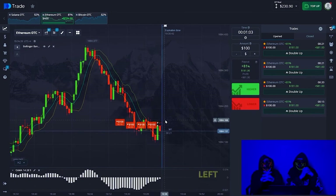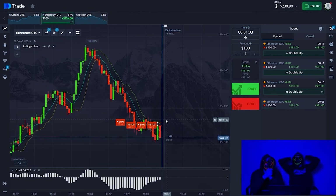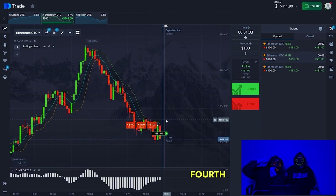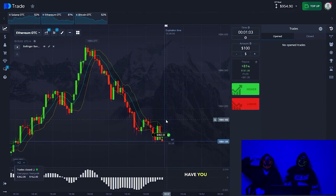Catch the impulse in the short position — there are four trades, literally 20 seconds left. Write in the comments: from what amount did you start trading on binary options? What was your first experience? Share this under this video. Trades go in perfectly — first, second, third, fourth — hooray! Friends, $950 on the balance. Have you ever seen this?